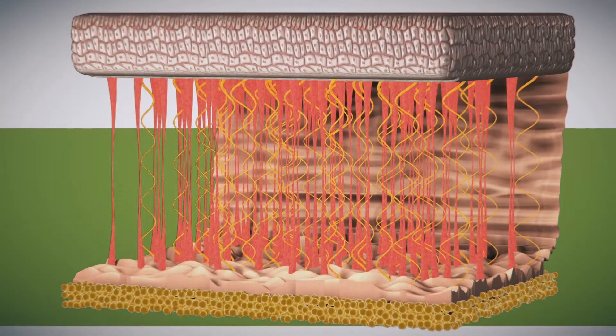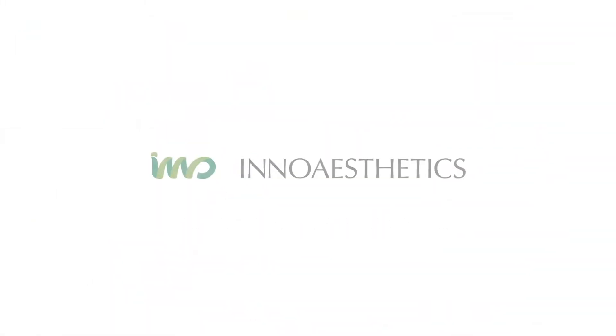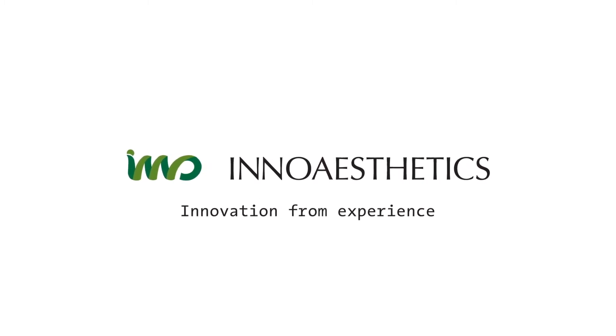This cutting-edge technology clearly optimizes the effectiveness of our treatments. SmartGPS, an exclusive technology by InnoAsthetics. InnoAsthetics — innovation from experience.